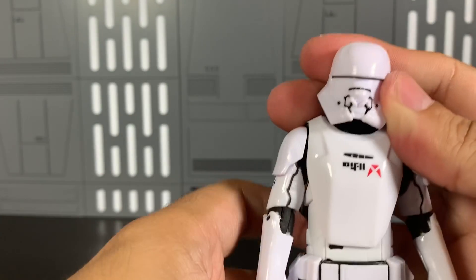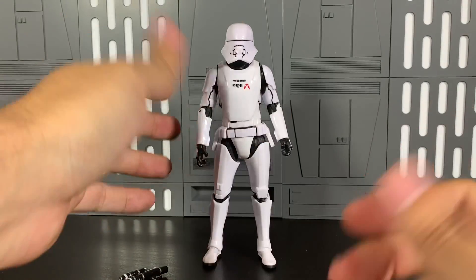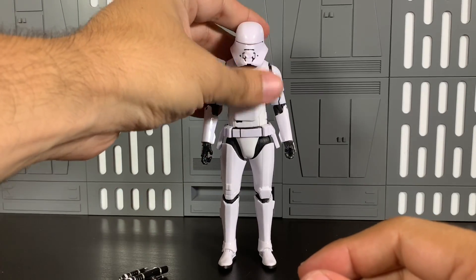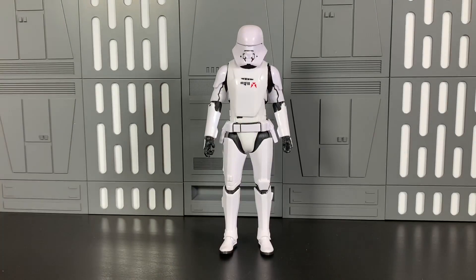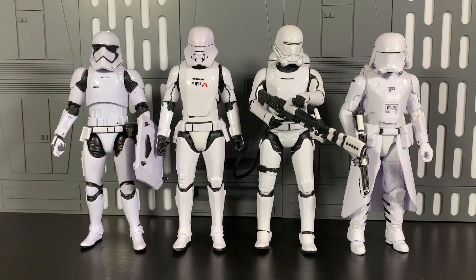This guy's awesome — I want to army build this. I didn't pick up the carbonized version — the only carbonized one I got was the Mandalorian — wasn't interested in those variants. He looks great. Here's all four First Order troopers together: Stormtrooper, Jet Trooper, Flame Trooper, and Snow Trooper — all First Order, theoretically sleeker designs from the Empire. These look awesome together. They'll probably be in the movie for all of three seconds, but I hope they're easy to come by so we can army build.